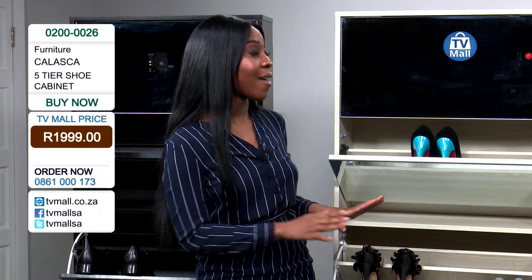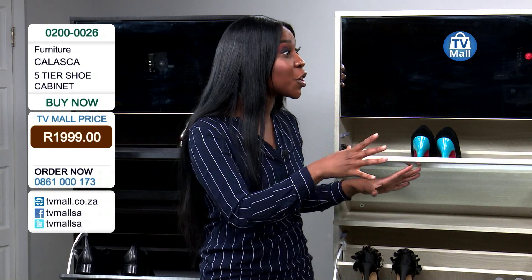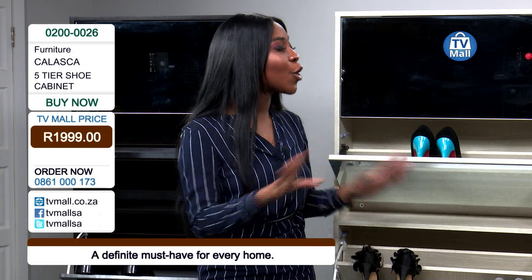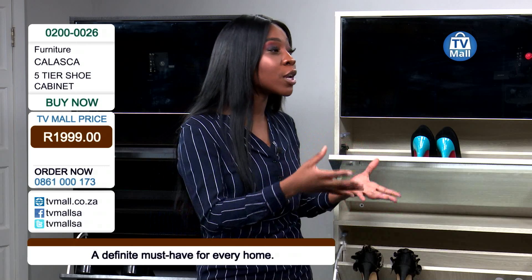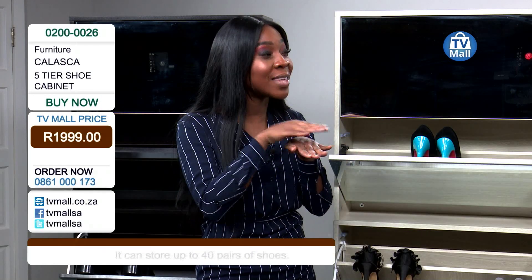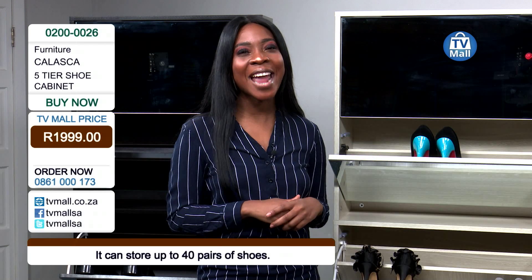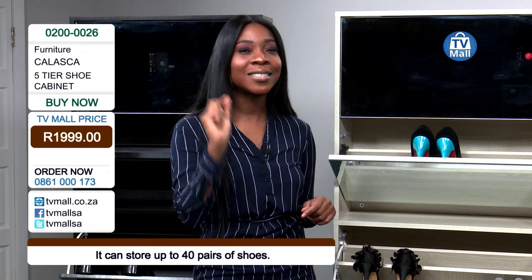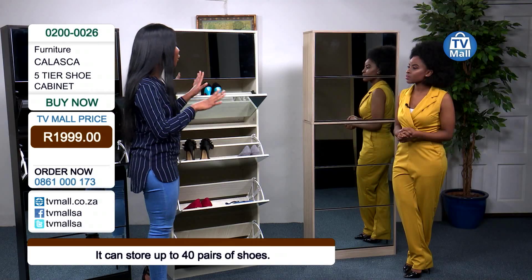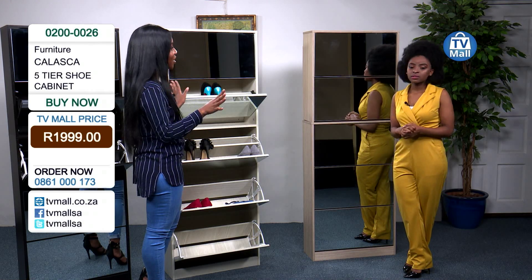You can share this cabinet with your partner. Mothers can share it with their kids. All the children can share it in their room, so your room can look nice and tidy. Long gone are those days where you have to look for the other pair of shoes, or you're ruining your shoes by stacking them on top of one another. Long gone are those days. Just dial the number on your screen at 0861-000173.